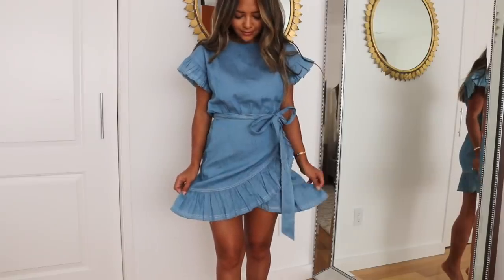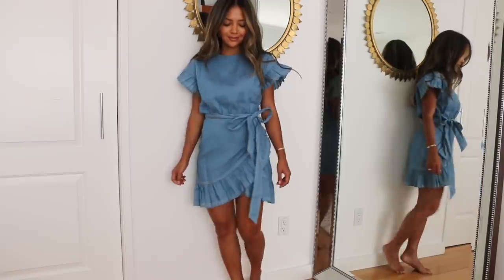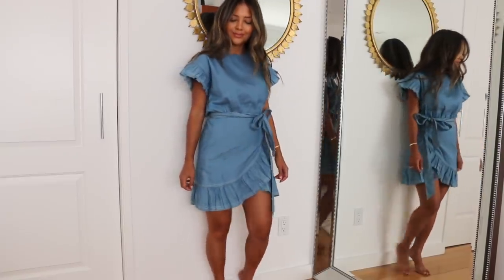As for dresses that have something at the end, a ruffle hem is a good example. So even if the dress doesn't have anything in the middle and you don't have a belt, if the hem has something different — whether it's a flare hem, a ruffle hem, a peplum hem, or a high-low style — that will immediately help alleviate that situation. It's going to give the dress more life, kick it up a notch, and keep it from being too plain.